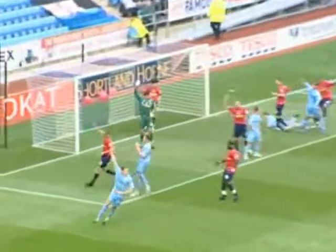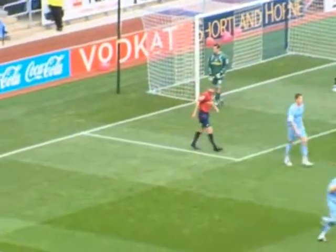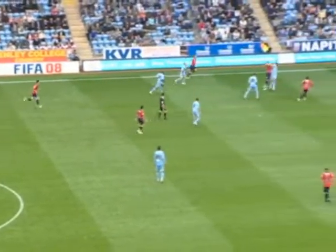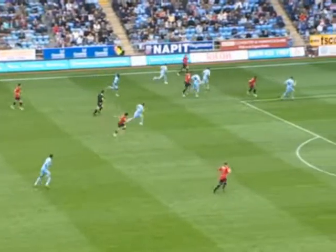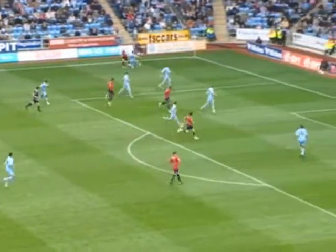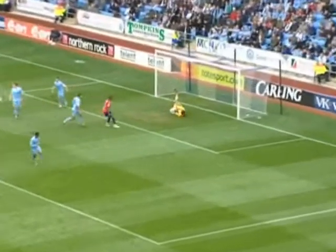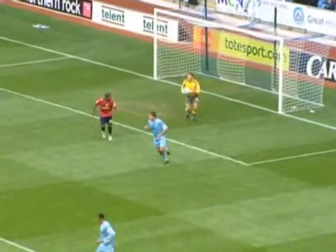Goal on the far side. Oh, a header just wide. Colchester tapping down their left-hand side. Chance to get the cross in. Oh, nice flick on and easy enough for Marshall.